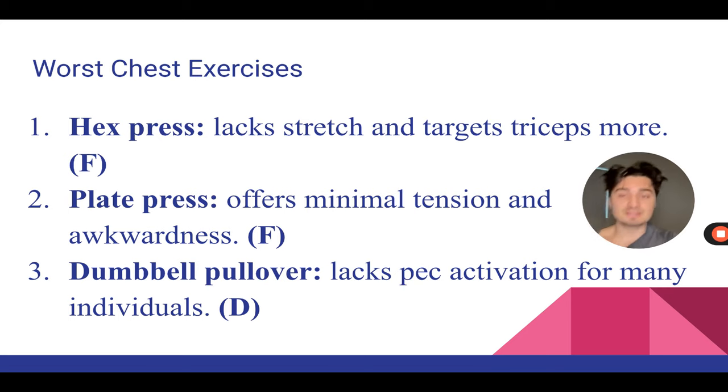Next, the dumbbell pullover. This can be an effective exercise for some people, but for me and many people, you don't really feel it in your pecs. It's a great lat movement. When you stretch all the way back, that's when you get pec activation, so it's good for length and partials right at the bottom when you're hanging off the bench. But for many people you don't really feel your pec activate because it's not a normal line of pull — your chest fibers aren't really prone to recruiting many muscle fibers in that position, so you won't get a pump or feel your chest activate.